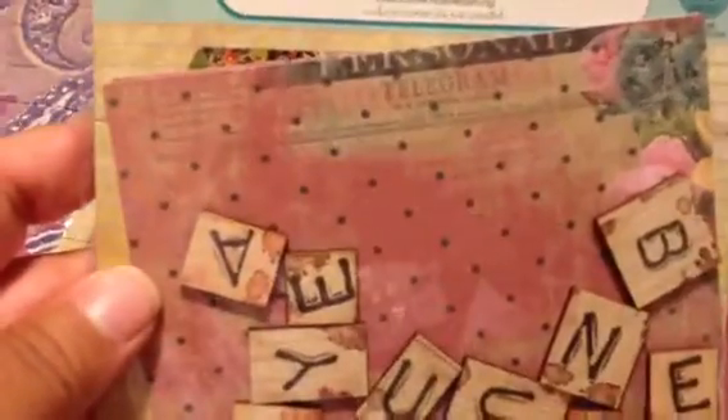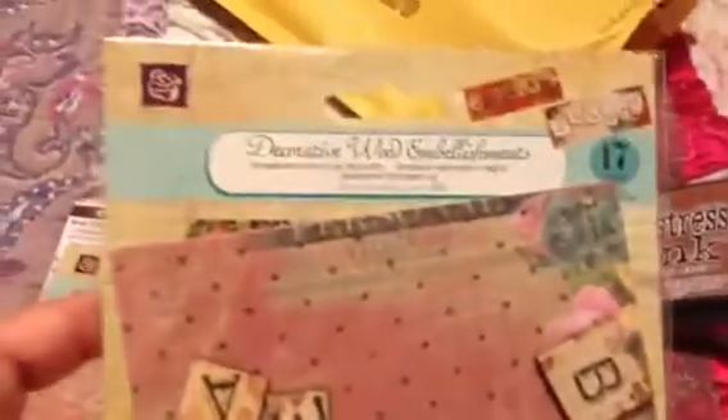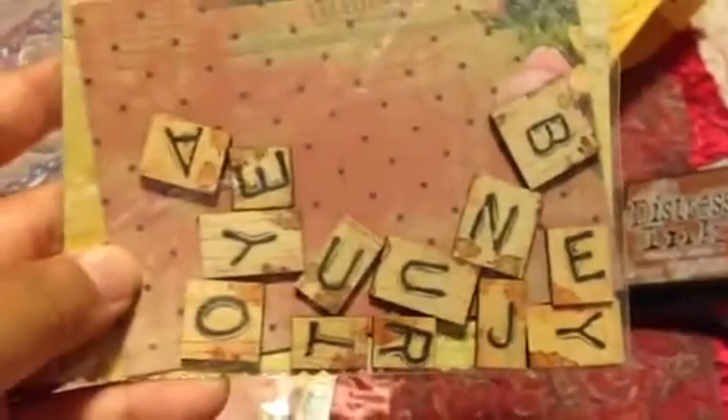And then I think this is so cute — I got this from Prima, and it's called their Decorative Wood Embellishments. It has some sheets of paper and then these letters. So I got two sets.